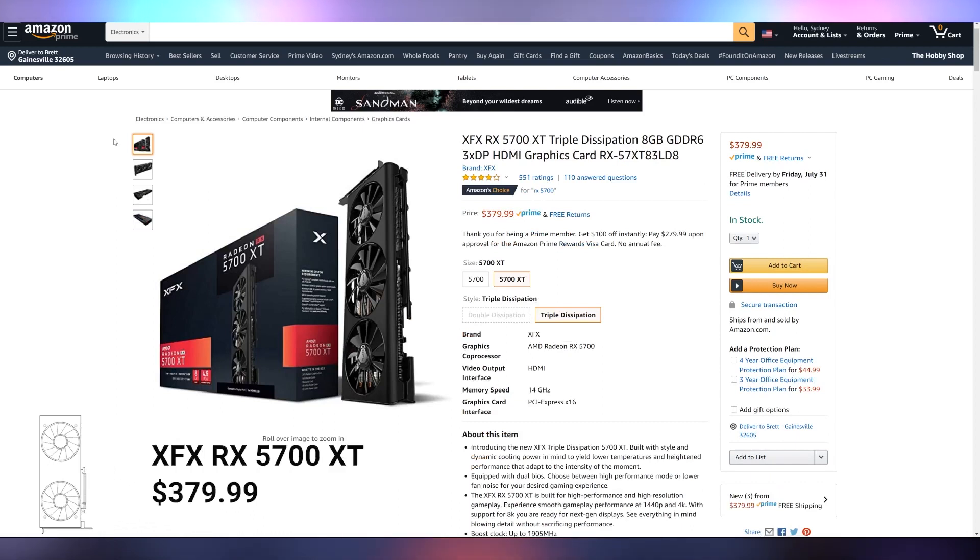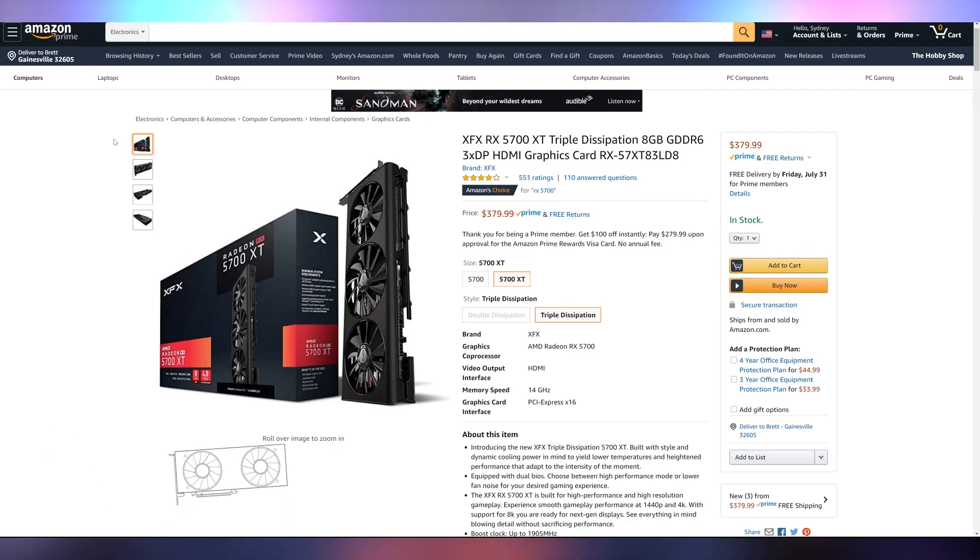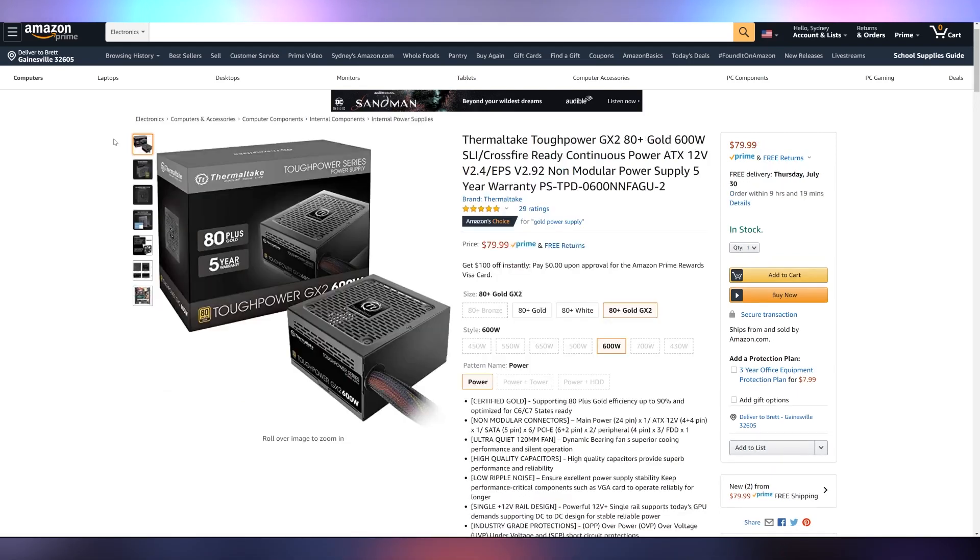For the graphics card, this is where you can spend a little bit more if you want a better cooler — that's kind of where I can advise you to change a few things. But this is the XFX RX 5700 XT with their triple fan cooler. It's $380. It's going to keep you in that $1,000 price point and it'll run games at 1440p, 60 FPS, no problem.